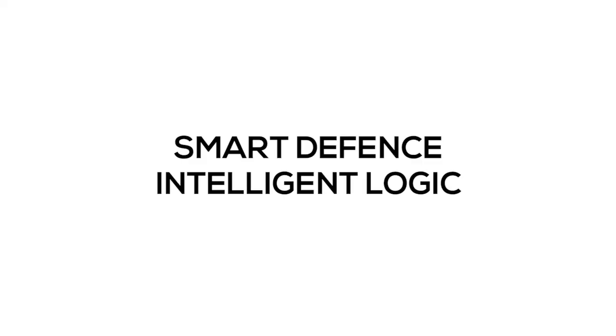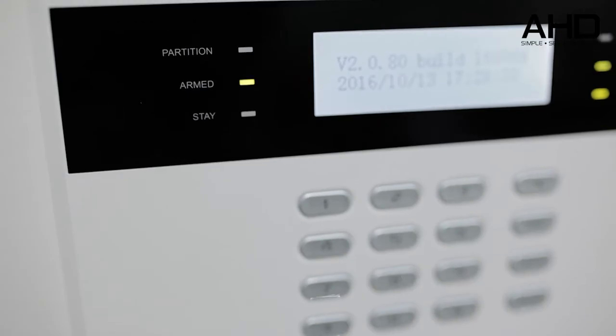Even if you have forgotten to arm your alarm when leaving, our smart defense intelligent logic will arm the alarm automatically. Our smart alarm can also be controlled by smart remote, with notification by SMS, failure notification, schedule arming, video motion notification, and a user-friendly interface.